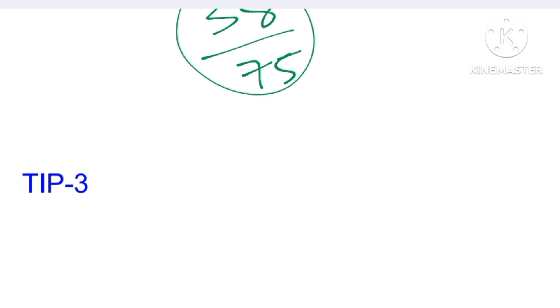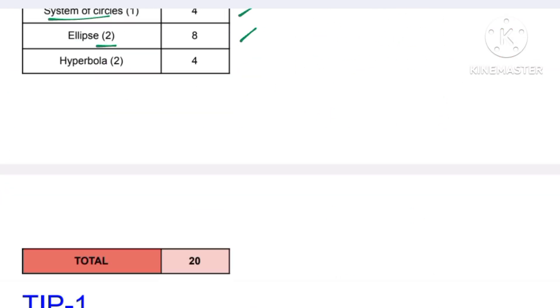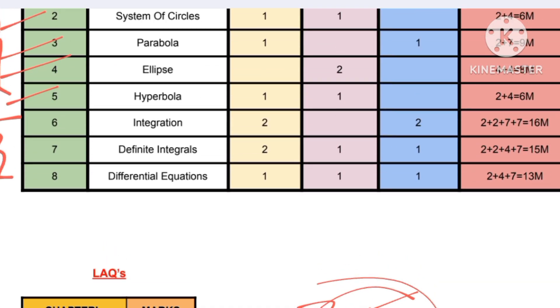Now we are going to discuss how to get 75 out of 75 easily. Conic sections has 51 marks — the complete five chapters: circles, system of circles, parabola, ellipse, and hyperbola. These are very easy; just by applying formulas and some concepts you can score 51 marks out of 75. But our target is 75, so we need to cover the integration chapter.